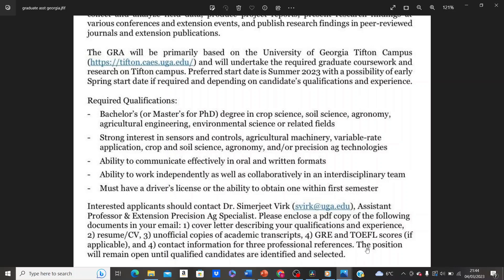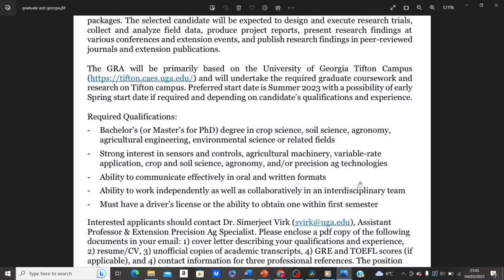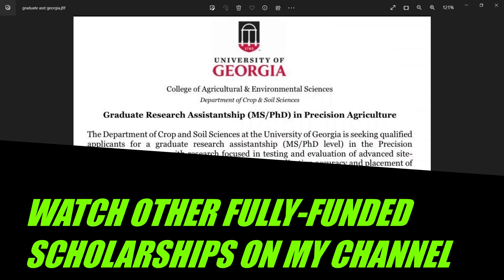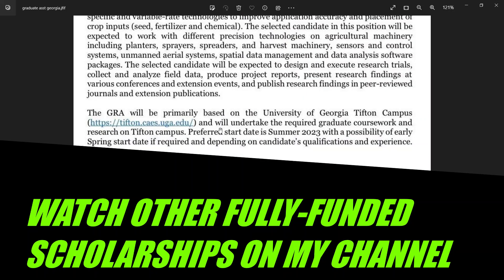The position will remain open until qualified candidates are identified and selected. I'll leave the link and the professor's email address in the description box below for you to contact him. That is it for the graduate research assistantship position at the University of Georgia, USA. I can't wait to celebrate you — check out other fully funded scholarships on my channel. Thank you for watching, bye for now!